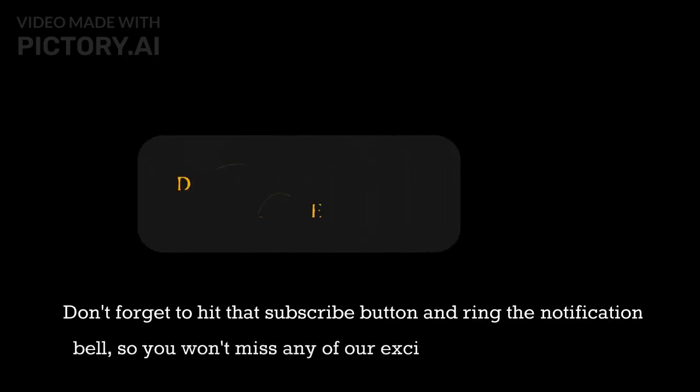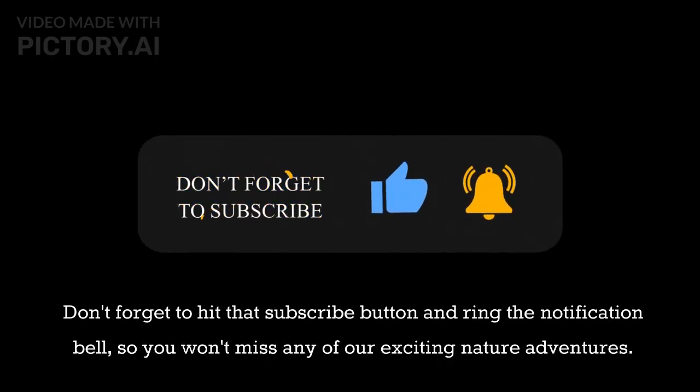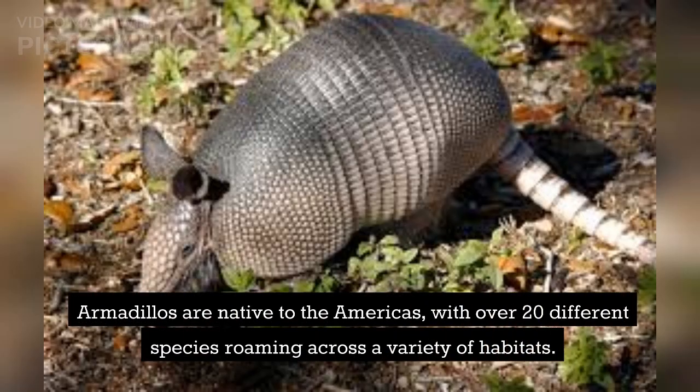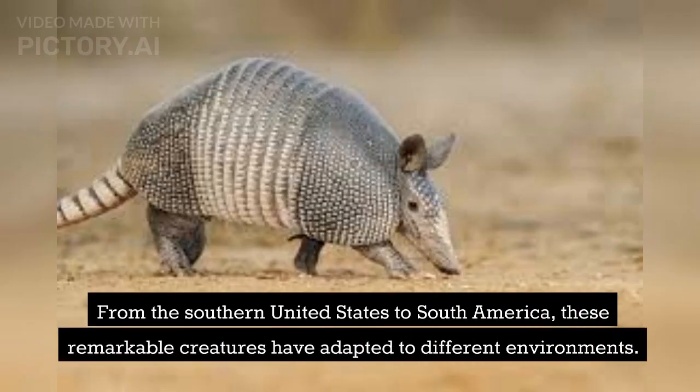Don't forget to hit that subscribe button and ring the notification bell so you won't miss any of our exciting nature adventures. Armadillos are native to the Americas, with over 20 different species roaming across a variety of habitats. From the southern United States to South America, these remarkable creatures have adapted to different environments.